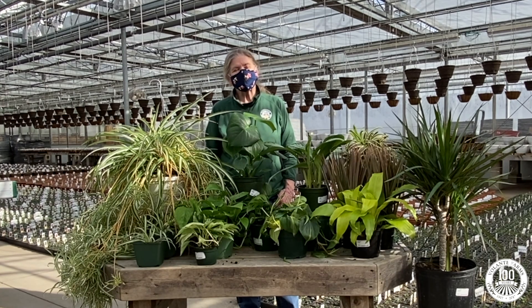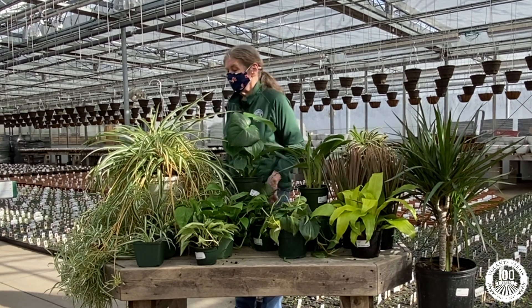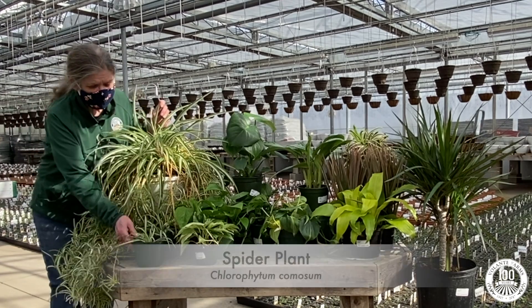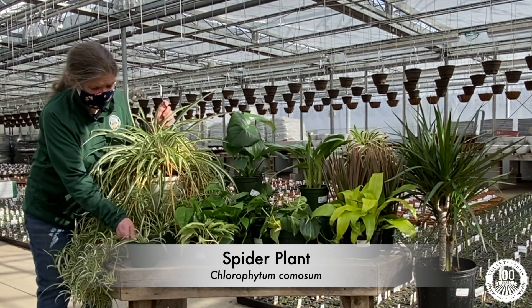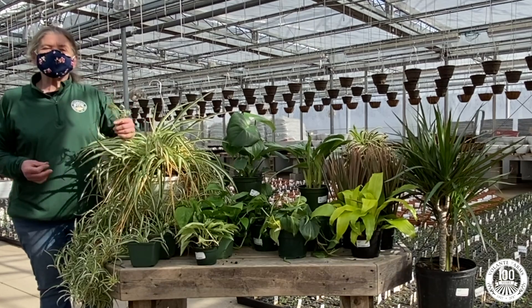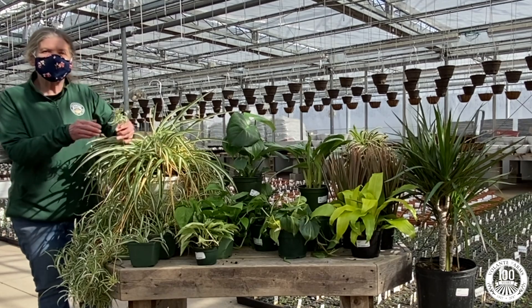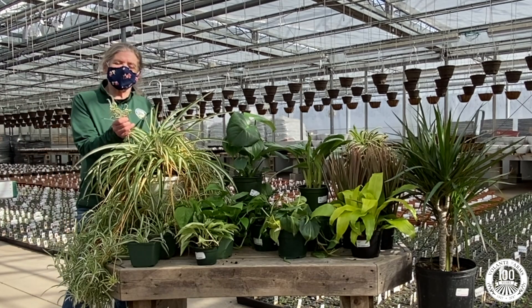However, since every little bit helps, we might as well take a shot at it. One of the first plants is a spider plant. This is a small version — mature versions are typically used as hanging plants. They like bright indirect light and can be dried out between waterings.